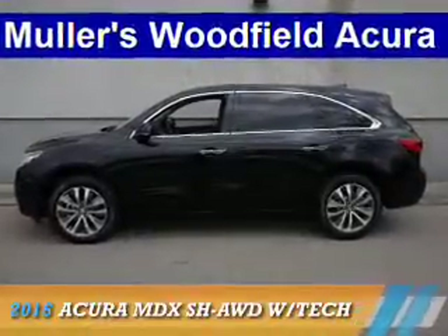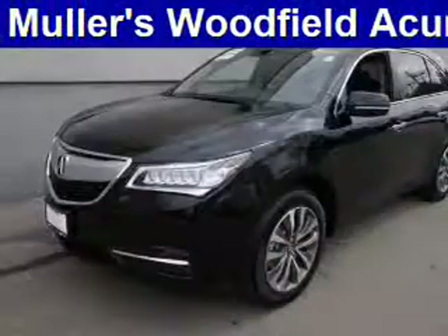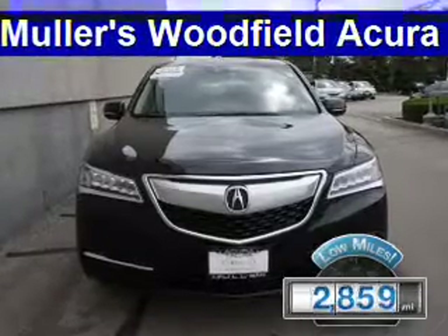Presenting the 2016 Acura MDX. It's powered by all-wheel drive, a 3.5-liter six-cylinder engine, and an automatic transmission. With fewer than 3,000 miles, this vehicle is like new.